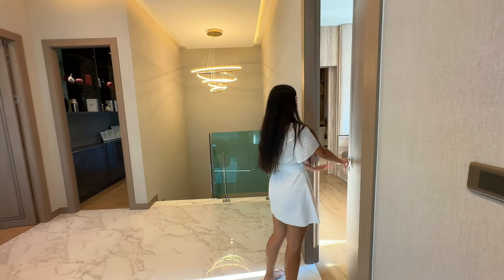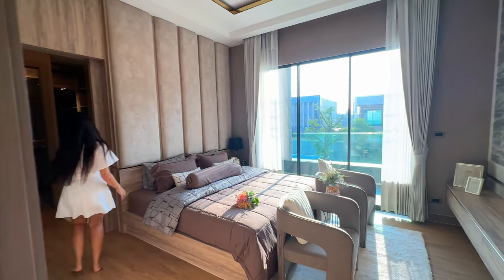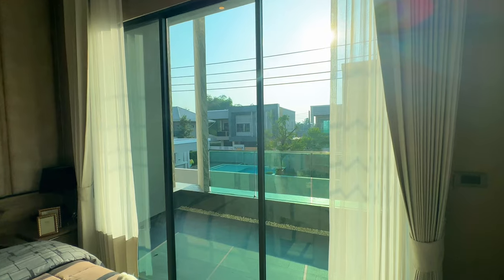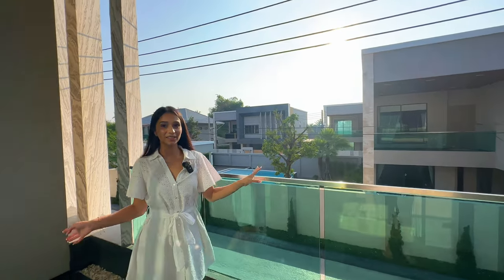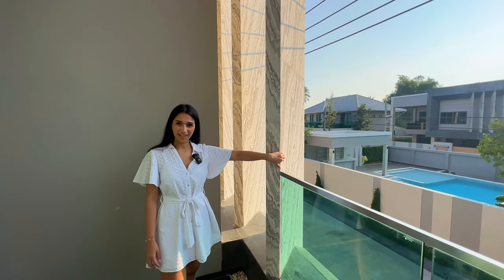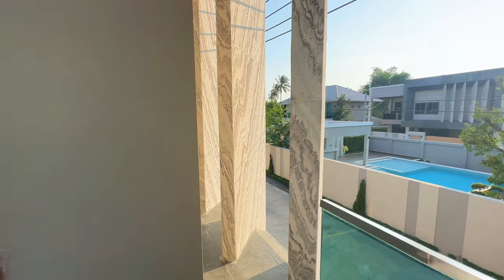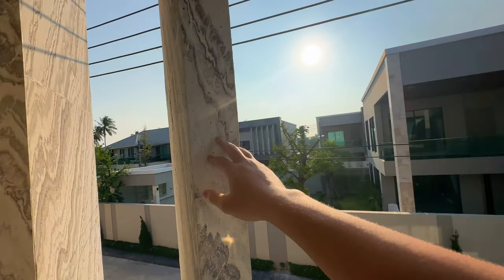And finally we have the master bedroom — saving the best for last. This room has a balcony looking out to the other villas, and features stone-star style walls which are stone effect, not real stone. I want to be transparent about that — if it were real stone the cost would be much higher, so the question is: would you prefer solid stone or a better price point with stone effect?